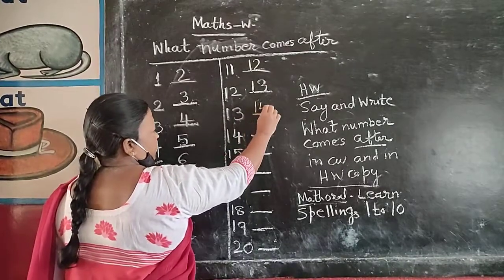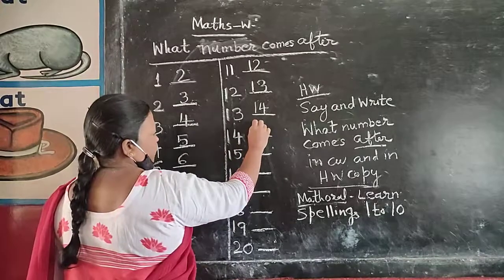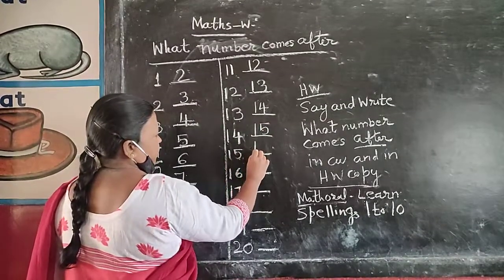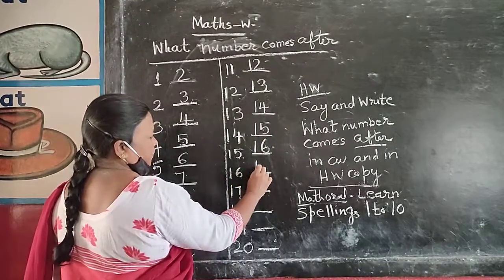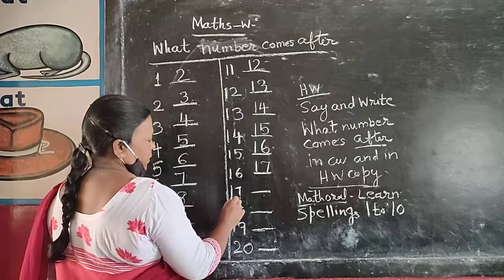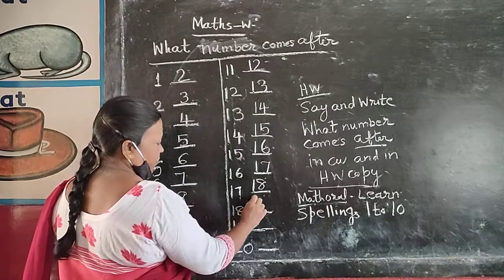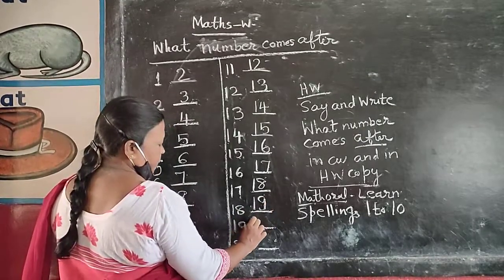13 after 14. 14 after 15. 15 after 16. 16 after 17. 17 after 18. 18 after 19. 19 after 20.